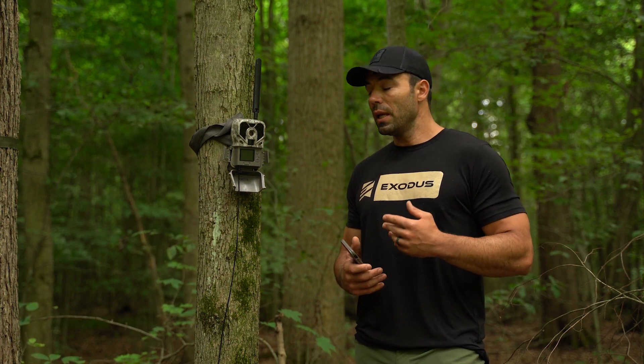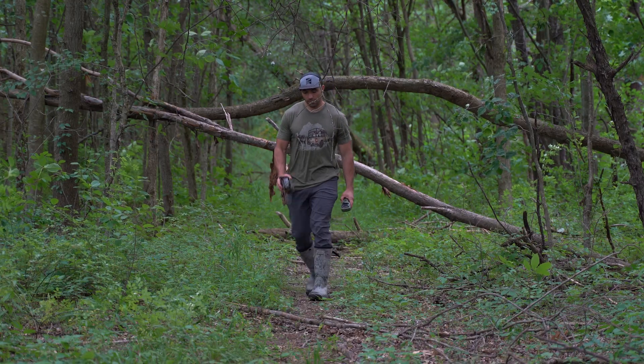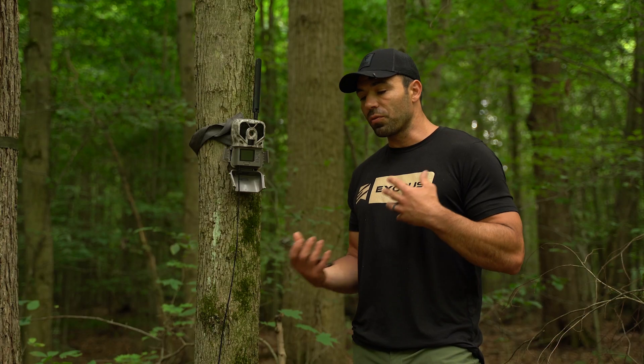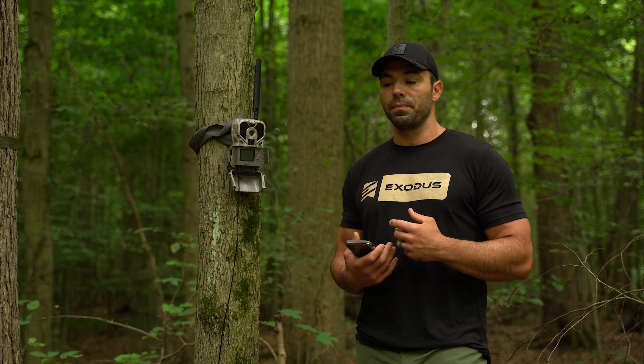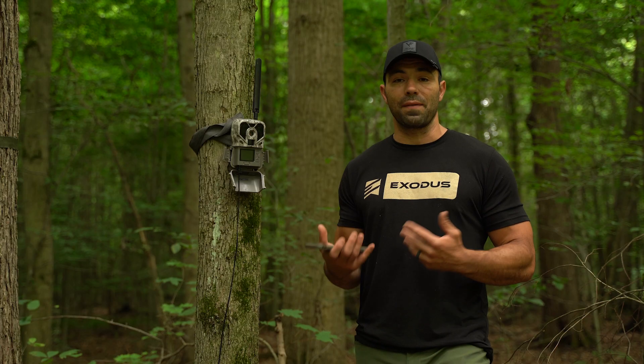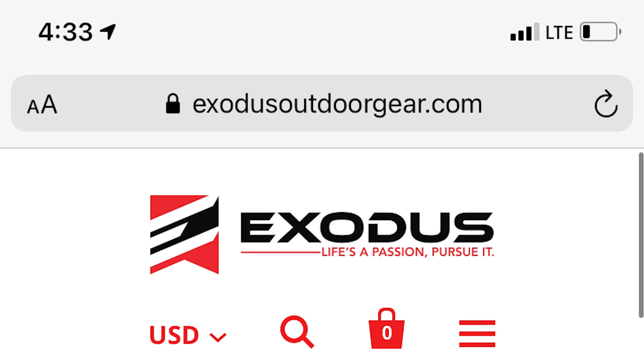The next thing you could do is physically buy a camera and walk around and do the same thing. It's not very conducive to spend the money before you know, but it is an option. The real tricky stuff comes into play when, let's say, you have a Verizon phone and you go to your property and you don't have any Verizon service, but maybe there's AT&T service. So how do you go through and figure that stuff out?